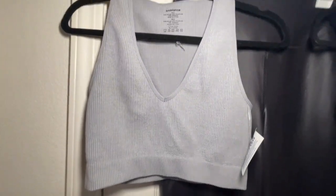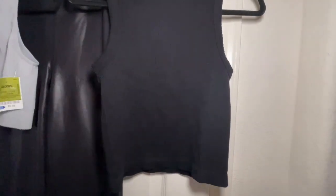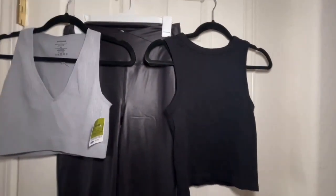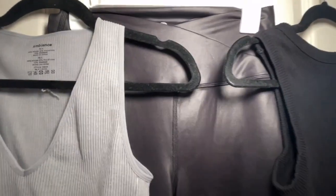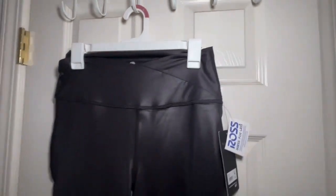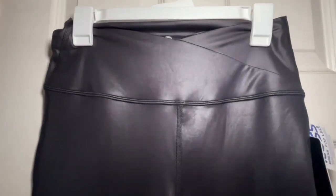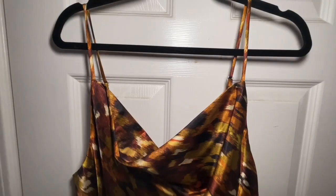Ross also has tons of neutral, basic tops. You need these essentials in your wardrobe and everyday life. You can do so many different looks with them — dress them up, dress them down. And these pleather pants I got at the workout section — I thought they were just perfect for a night out. There are so many different looks you can do with them. The workout section actually has some really good stuff as well.